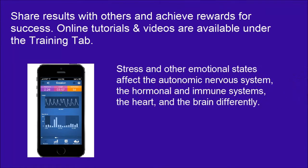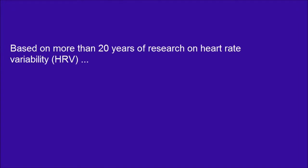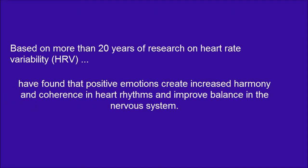Stress and other emotional states affect the autonomic nervous system, the hormonal and immune systems, the heart, and the brain differently. Based on more than 20 years of research on heart rate variability (HRV), HeartMath has found that positive emotions create increased harmony and coherence in heart rhythms and improve balance in the nervous system.